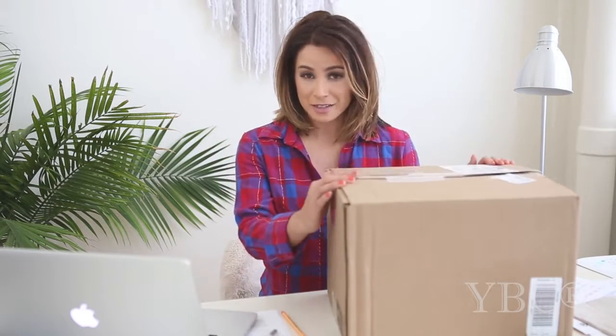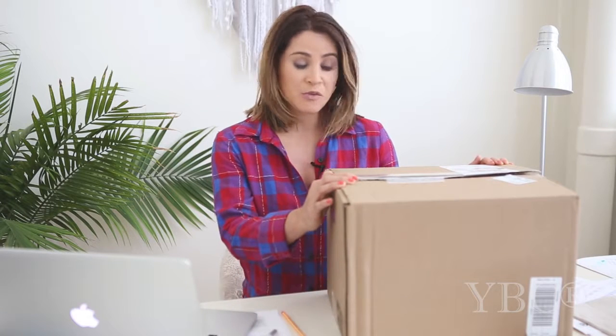Hi everybody and thanks for tuning in to this week's video. Today I'm excited to share the contents of this box which showed up on my doorstep from iHerb.com. iHerb.com is a great one-stop shop for all your wellness, nutritional supplements and grocery needs. I like it because you can select different things to shop by — non-GMO, gluten free, and more — so it has a lot of versatility if you're somebody who's very particular about their groceries like I am. So let's dive in and I'll show you what I got.